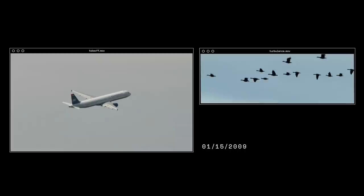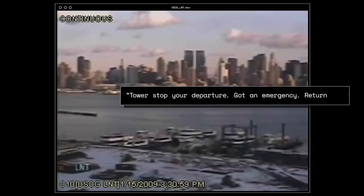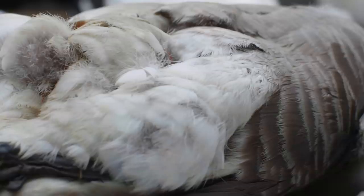On January 15, 2009, U.S. Airways Flight 1549 struck a flock of geese shortly after takeoff, ingesting some of the birds into its engines. There were mostly only minor injuries, and the only fatalities were the geese.